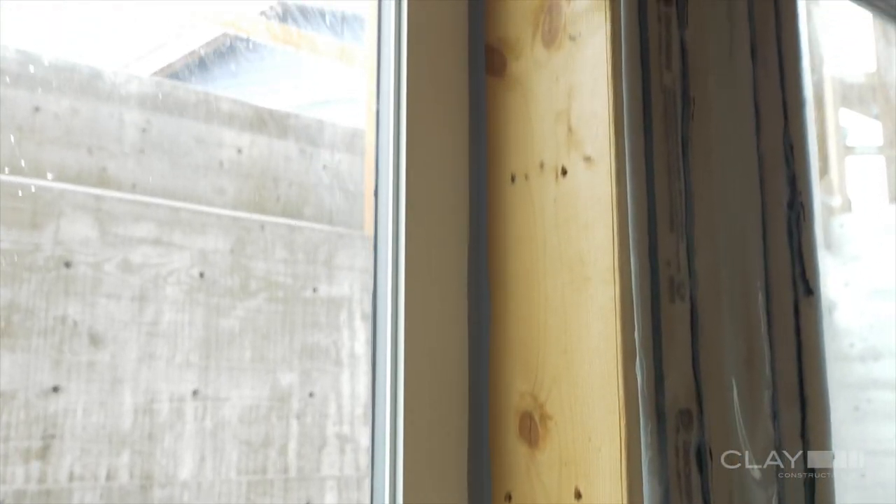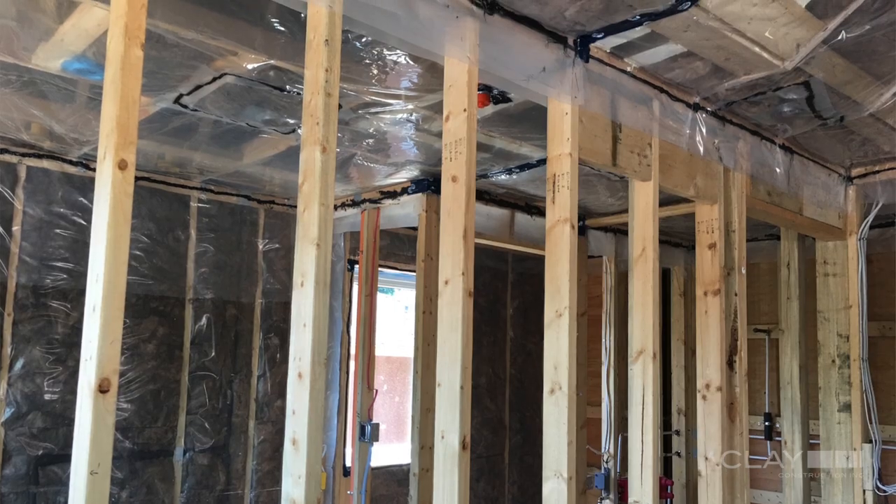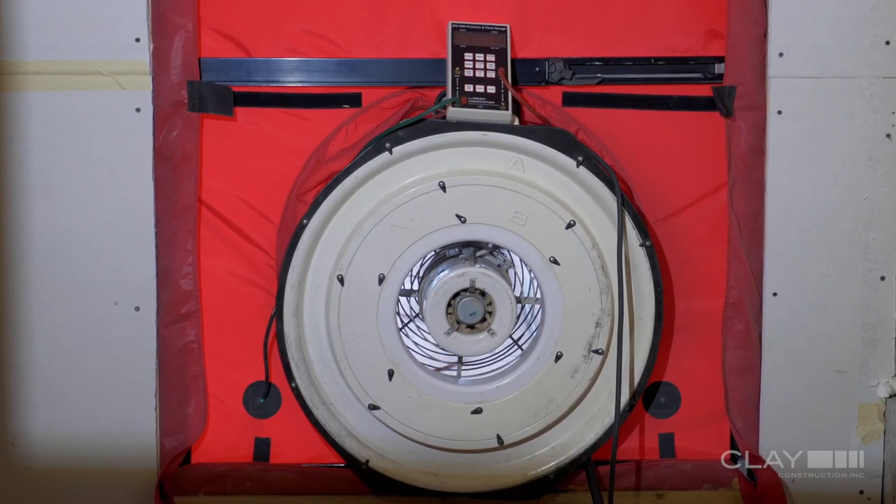These clients desired an energy efficient home, so the low hanging fruit is air tightness. To have success with air tightness you need to pay attention to the details. We used a mid-construction blower door test to pressurize the home, look for leaks, and we sealed them.